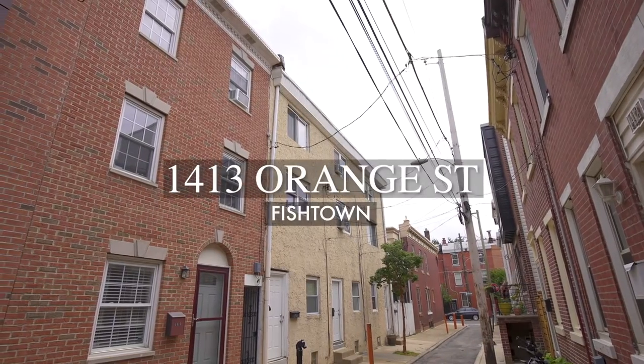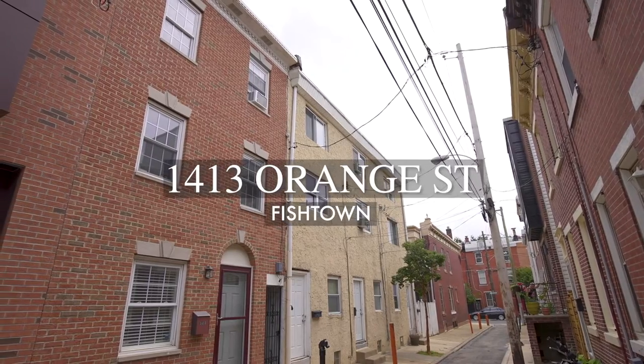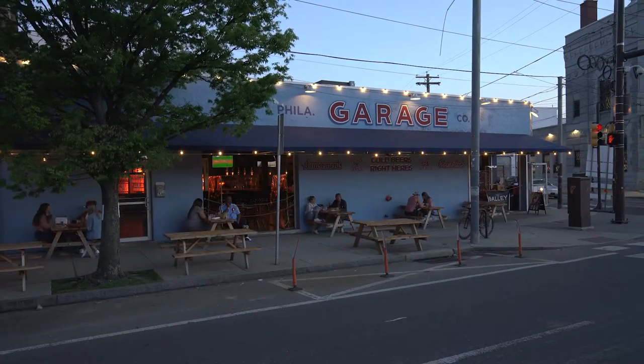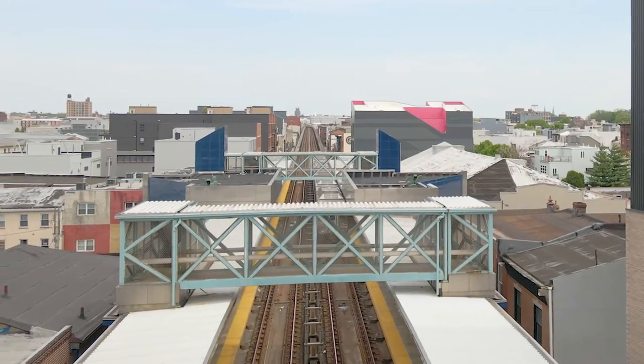Welcome to Fishtown, introducing 1413 Orange Street, a stone's throw away from Frankfort Avenue with the bars and restaurants, cafes, and public transportation.